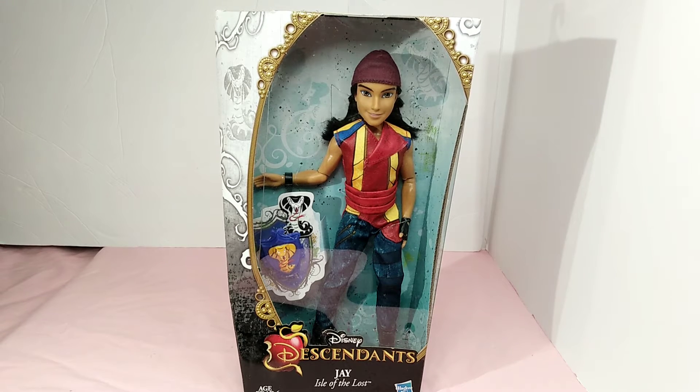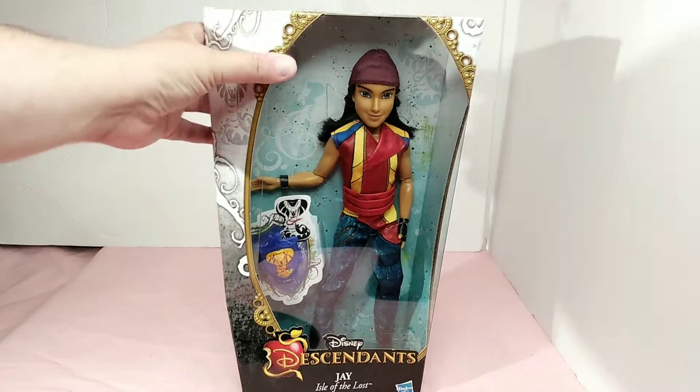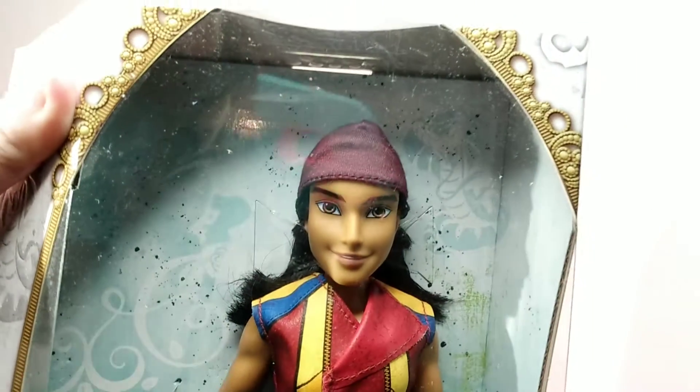Hello and welcome to my channel. Today I have a Disney Descendants doll for you. This doll is Jay from the Isle of the Lost. And let's bring him up here where we can look at him.